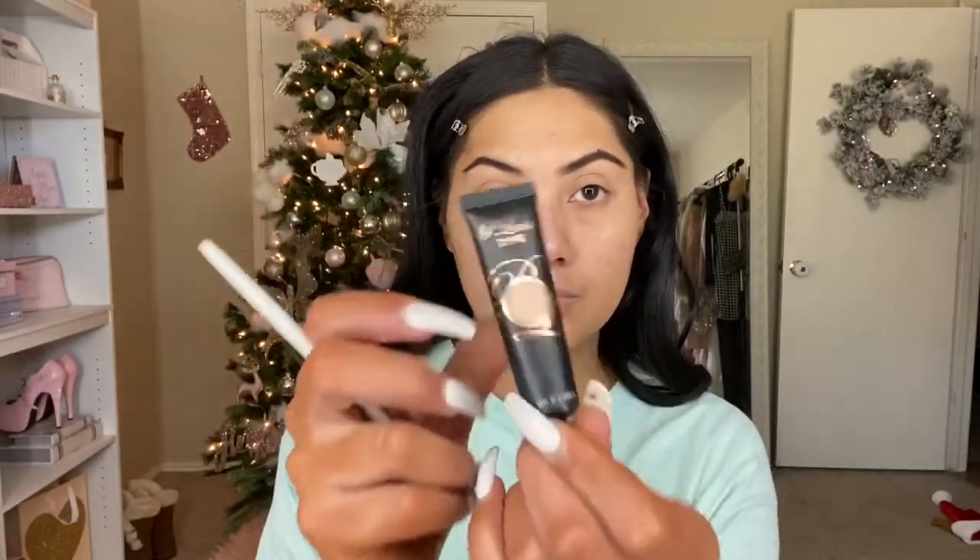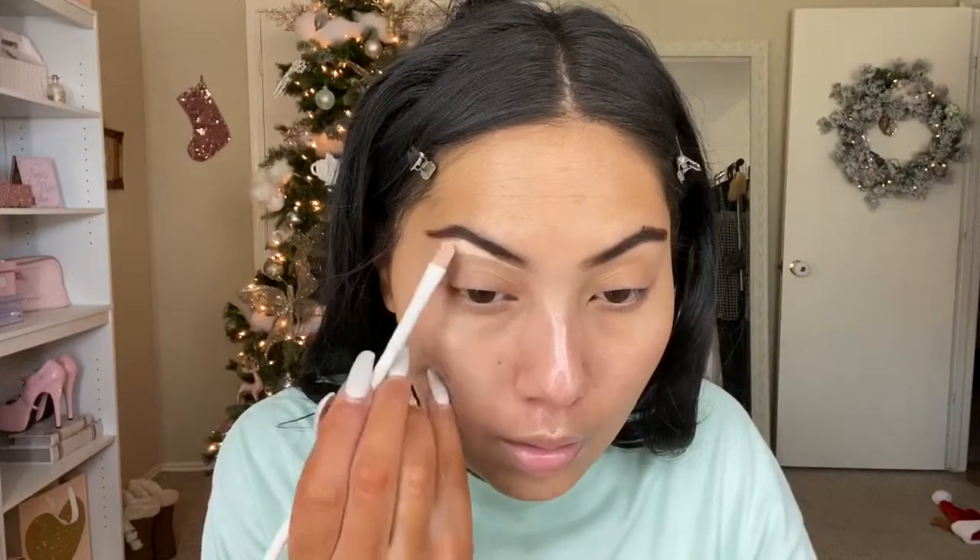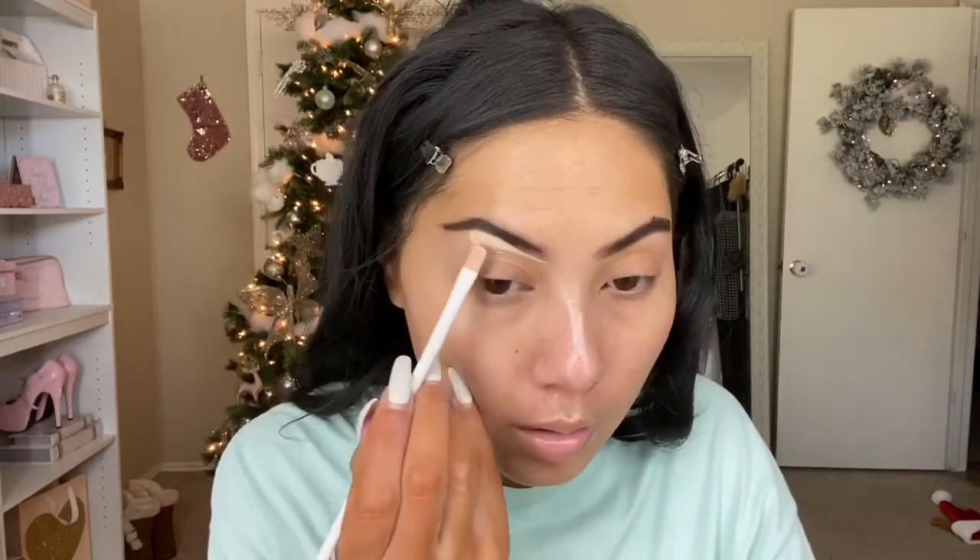I'm not sure if this stuff even really does anything, but this is the Siete London Dewy Sticks — it's kind of like a stick you use on your face, in the shade Glow. I'm using it under my makeup. I went ahead and did my eyebrows off camera, and now I'm going in with my P Louise Eyeshadow Base.